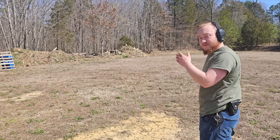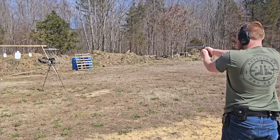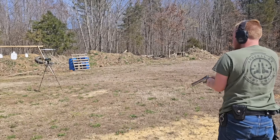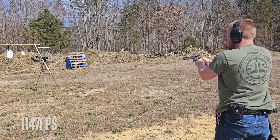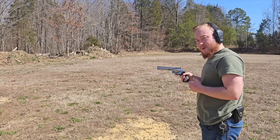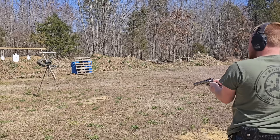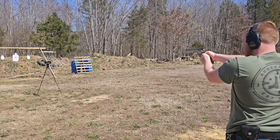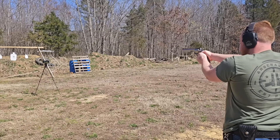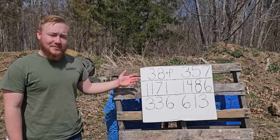First up is the 38 Special Plus P, with readings of 1174, 1147, and 1193 feet per second. Next up is the 357 Magnum, with readings of 1522, 1418, and 1520 feet per second. Crunching the numbers, the 38 Special averaged 1171 feet per second — 211 fps more than advertised on the box. The 357 Magnum averaged 1486 feet per second — 14 fps less than advertised, but 315 fps faster than the 38 Special.